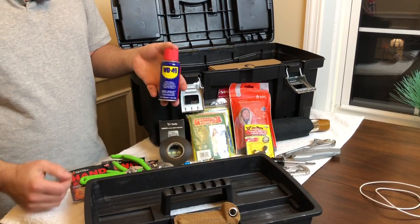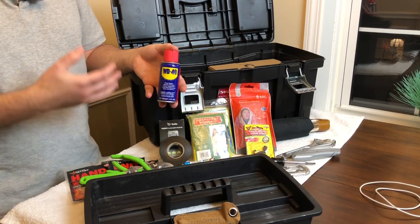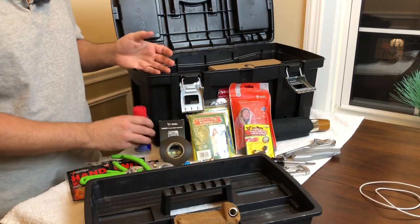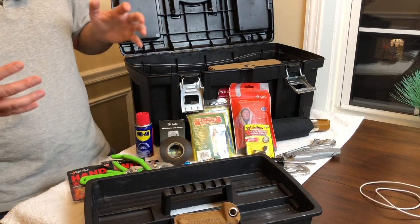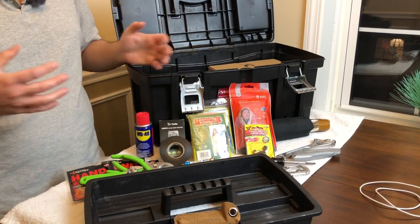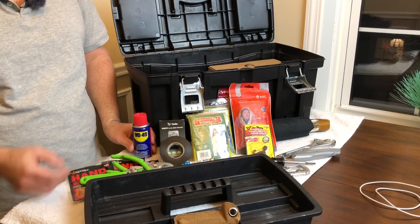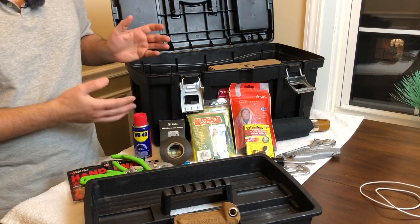Next up, a can of WD-40. It's a penetrant and a lubricant — maybe you've got a squeaking door hinge, or in this hypothetical road trip scenario, there's something wrong with an item inside the hotel, house, or cabin. Maybe your lock freezes on your car. You never know, so always have a can of WD-40.